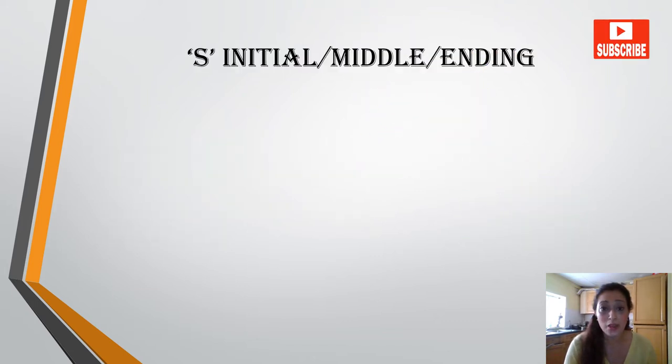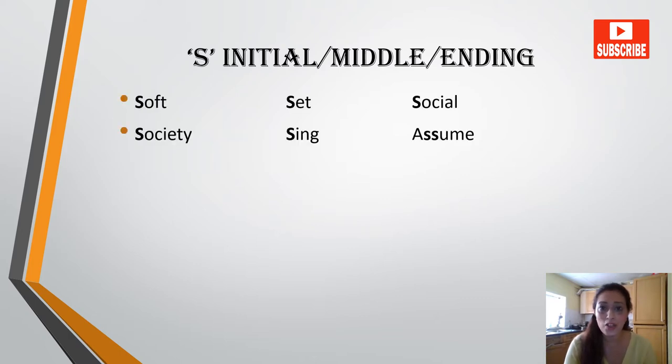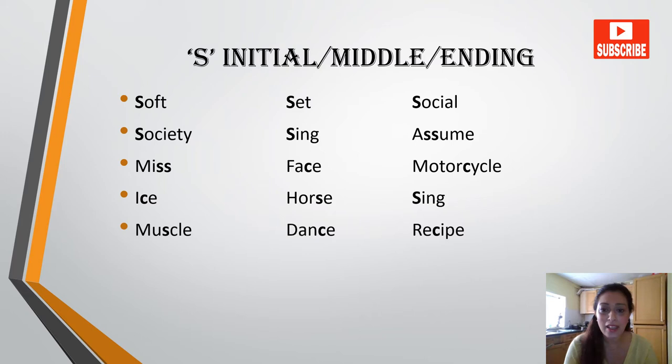Let's do some practice and see how we use S as an initial, in the middle, and at the ending. Now let's see the words: soft, set, social, society, sing, assume, miss, face, motorcycle, ice, horse.